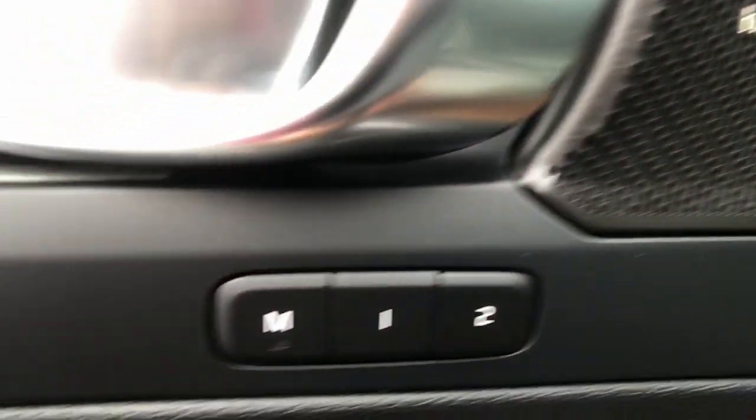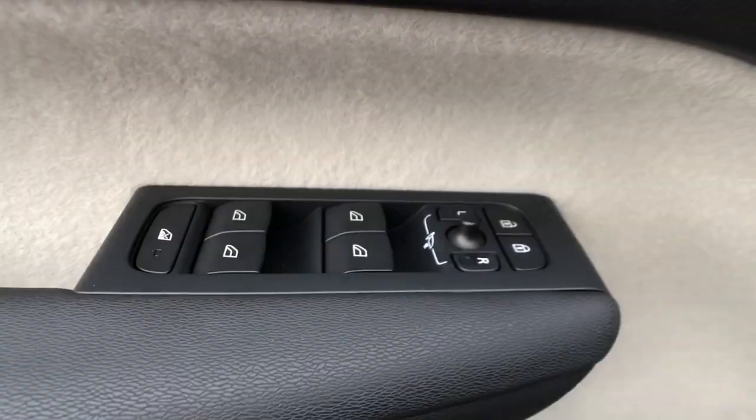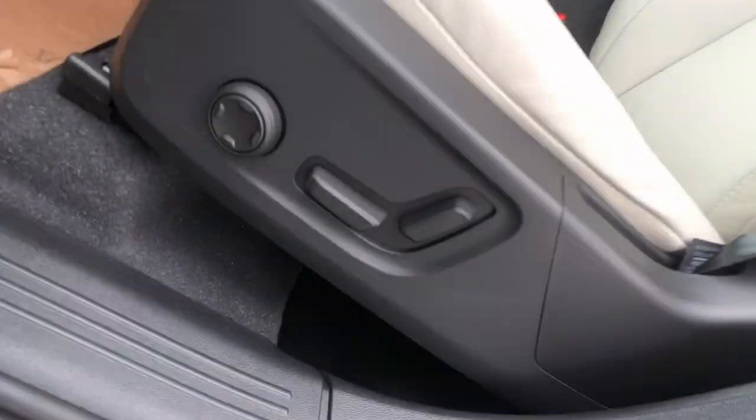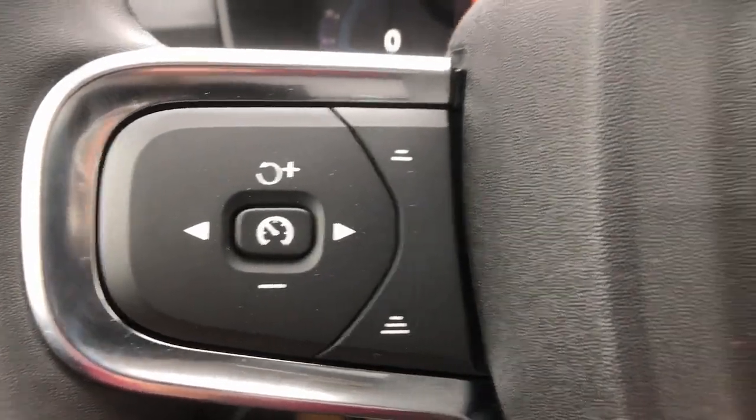Panoramic roof, all-wheel drive, sun and moonroof, keyless entry, navigation system, backup camera, power passenger seat, keyless start, satellite radio, remote engine start.